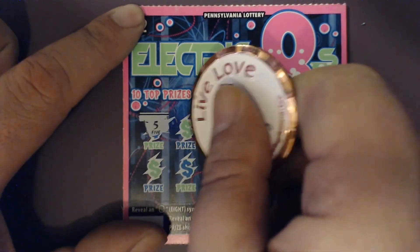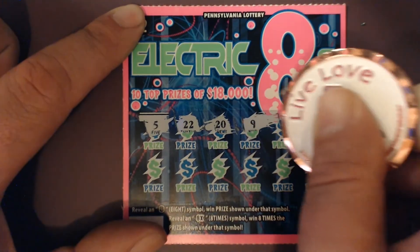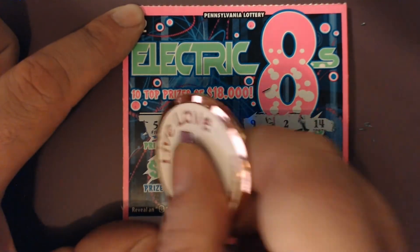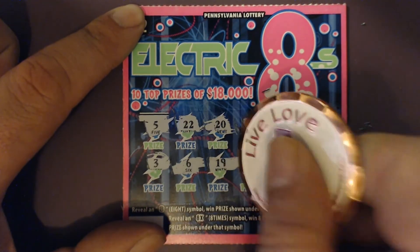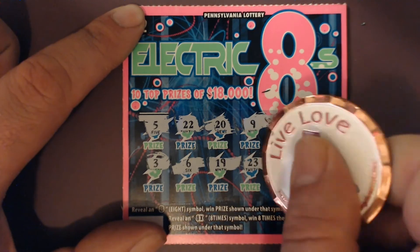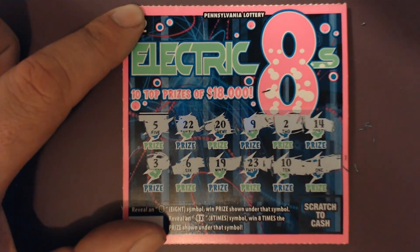Last ticket: 5, 22, 20, 9, 14, 3, 6, 19, 23, 10, and a lonely 1. No 8 on this one.